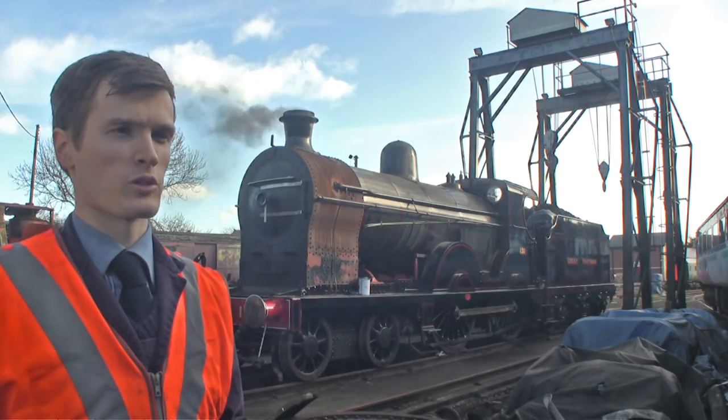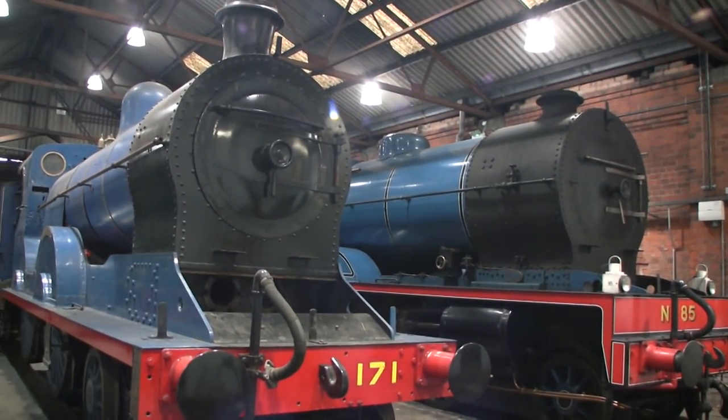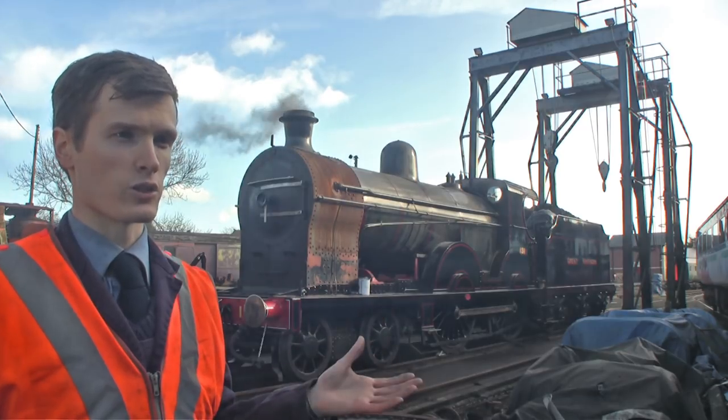We're fortunate here at Whitehead Railway Museum to have three locomotives of the Great Northern Railway Ireland — three different generations of engines all built for pulling express trains between Dublin and Belfast. This is the earliest of them, number 131, which was built in 1901.